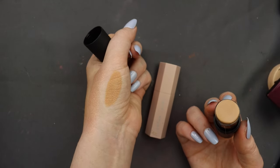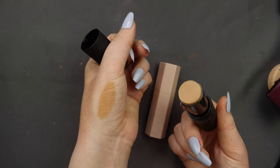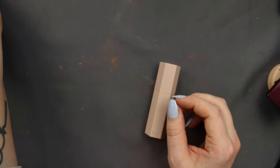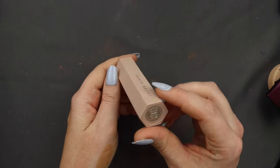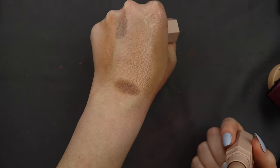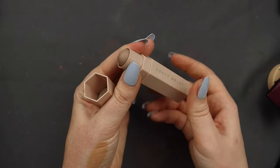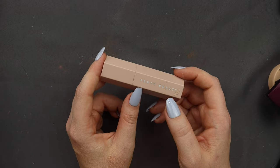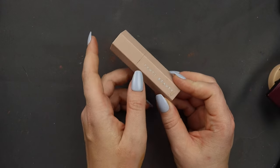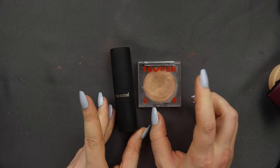I tried to use the Mented foundation as a bronzer since it's obviously not the right shade for me as a foundation. But truthfully I don't love the tone for bronzer and I just never end up reaching for it, so I'm going to declutter that. Then I've got my Fenty Beauty stick in the shade Amber. I haven't reached for this in so long — it's gone a little unnoticed. But it's a nice cool tone and I used to love it, so I'm going to keep it and try to use it more. From my cream bronzers, I'm keeping four and decluttering two.